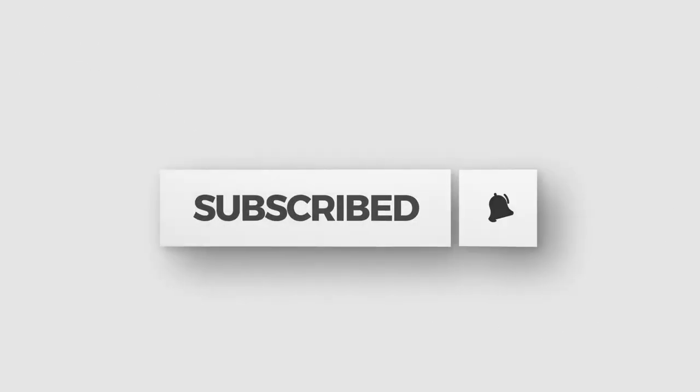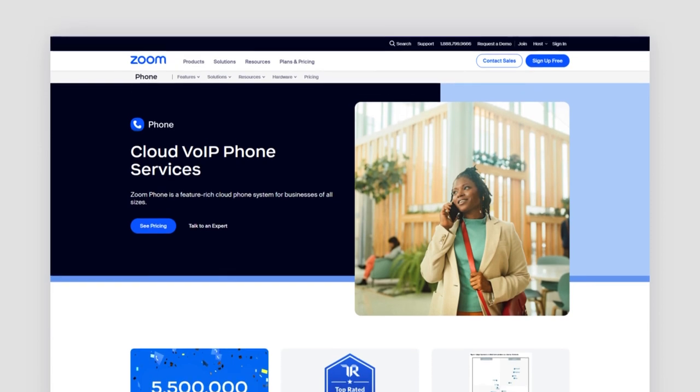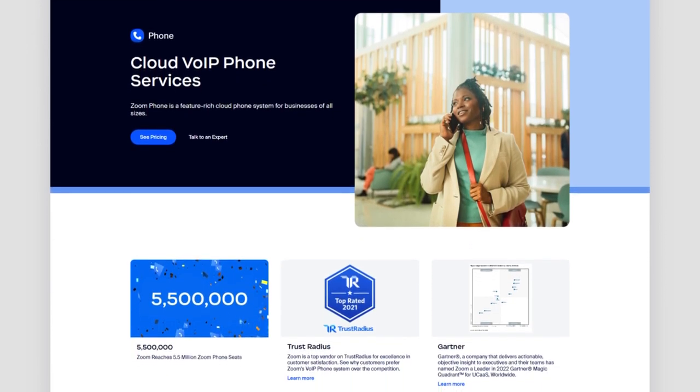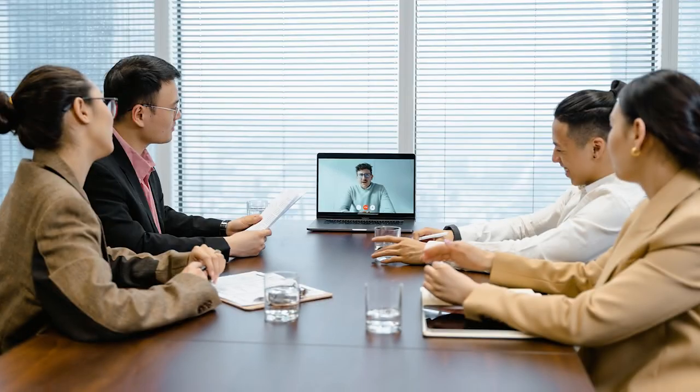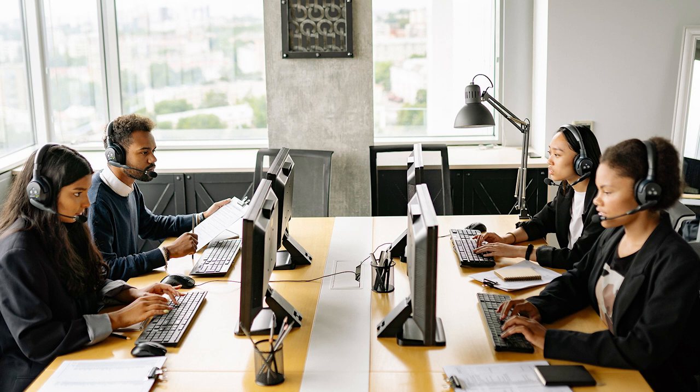Zoom was launched in 2011 by former Webex executive Eric Yuan. Then in 2019 came along Zoom Phone, their dedicated phone service solution for businesses. It was Yuan's vision and relentless pursuit of delivering a product that customers would love that transformed Zoom into a household name in less than a decade. Zoom offers a suite of services that include video conferencing, webinars, chat rooms, and its increasingly popular voice over internet protocol service known as the Zoom Phone system.